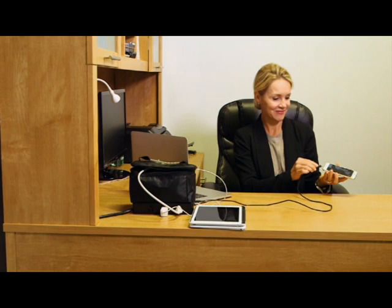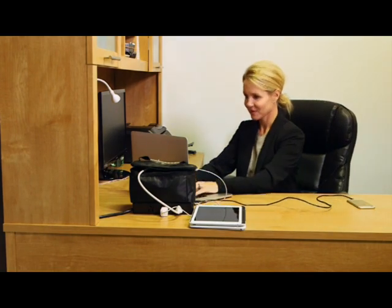Whether on the road, at home, or at work, the iCosy is the perfect cable organizer that can charge all your electronic devices.